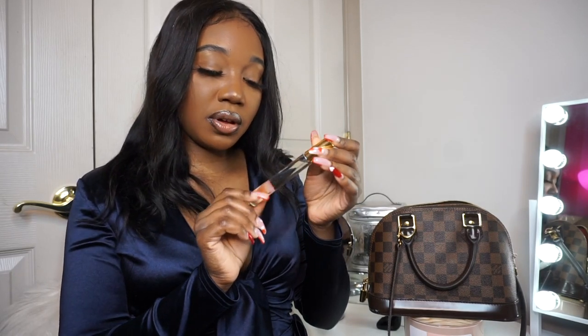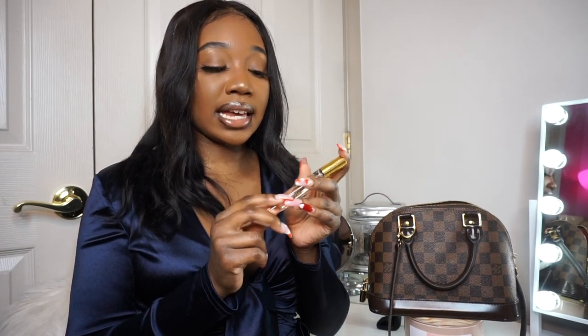The next thing is this rollerball — it's in the scent Bella by Vince Camuto. If you guys haven't already, go check out my fragrance collection video where I talked about this scent. I keep the rollerball version in my purse so I can touch up throughout the day, smell really good, or if I forgot to put on perfume I can just use that and go about my business. I also have a receipt in here.